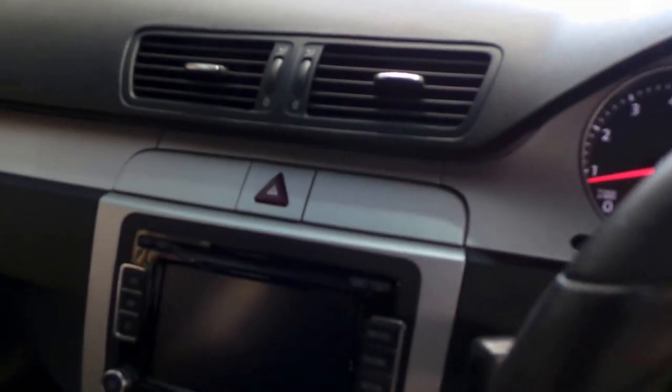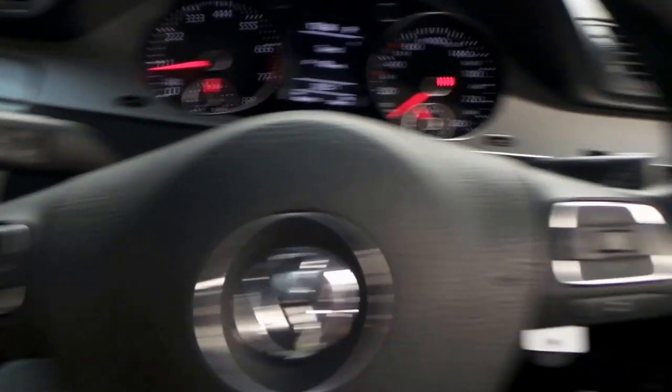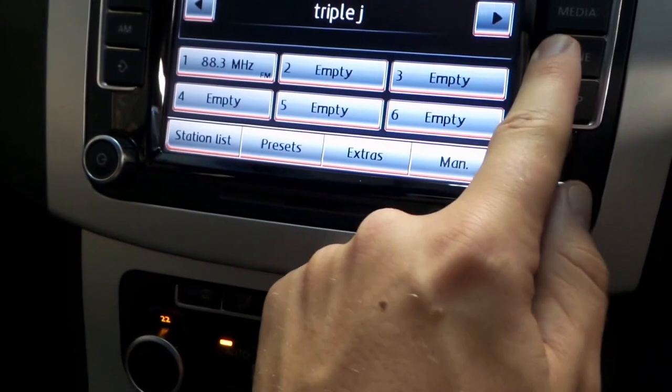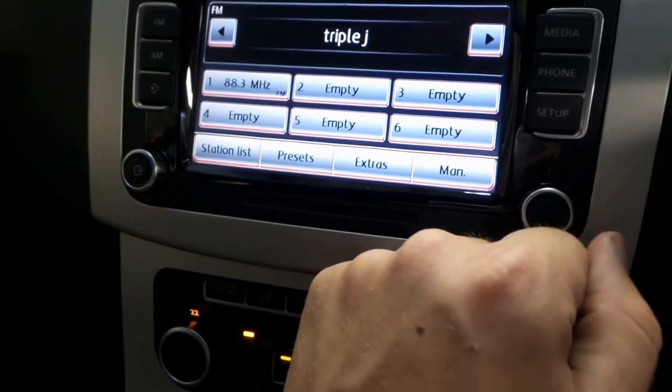You've got the auto dimming mirror, all your lights, and vanity mirrors. According to the walk-in guide from Volkswagen, there is phone connectivity, and I do believe we have Bluetooth capability in this car, which is a nice feature.